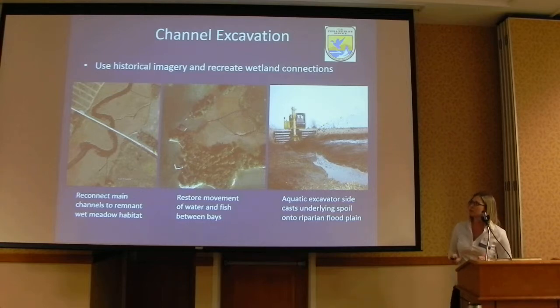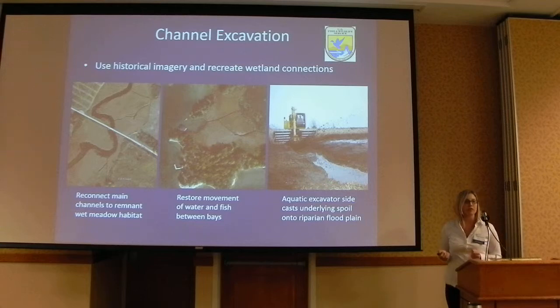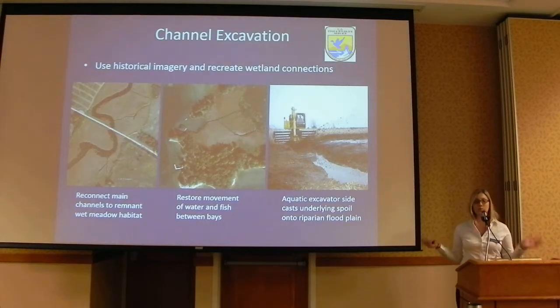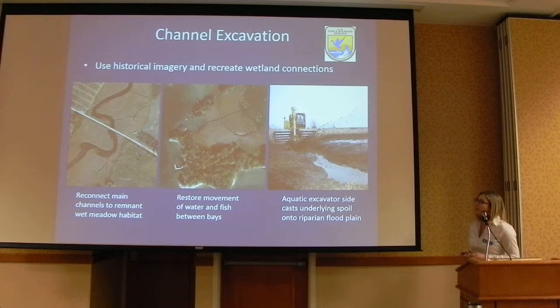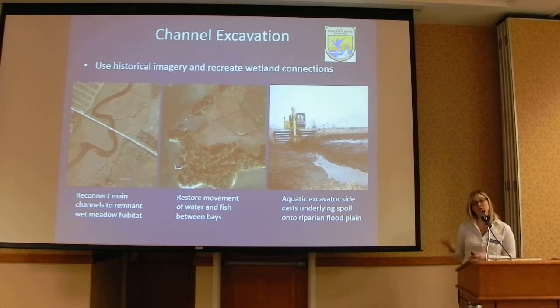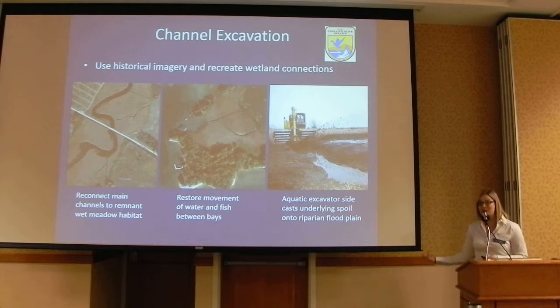This technique has been used in two geomorphic types. The first is in drowned river mouth tributaries, where we reconnect the main channel to remnant native wet meadow that still exists in our wetlands. The second is to restore movement of water and fish between bays that have lost a connection due to Typha encroachment — for example, Club Island used to have a connection that was grown in with Typha, and we reconnected that using the excavator. An additional benefit is that the excavator takes the underlying spoil and casts it onto the riparian floodplain, causing a disturbance we're hoping will promote regeneration of native vegetation rather than the monotypic cattail stands we're seeing.